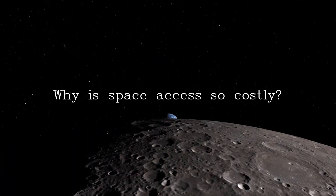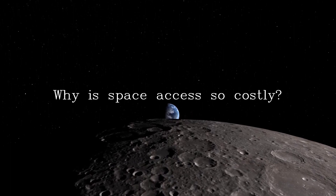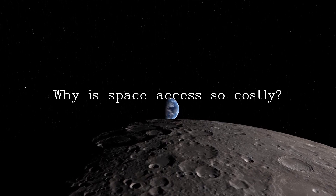Why is space access so costly? We all know the costs for space access have been too high for off-earth development. I'll review the reasons behind the costs we have today.